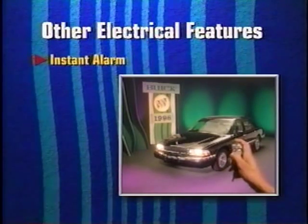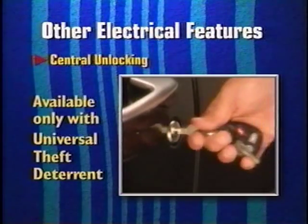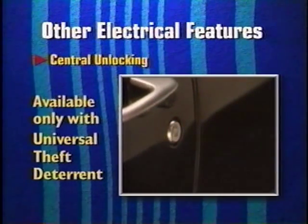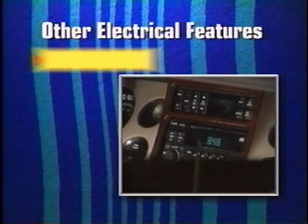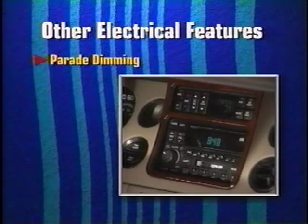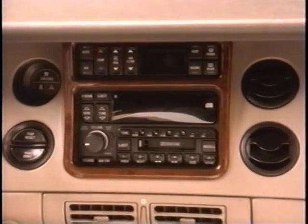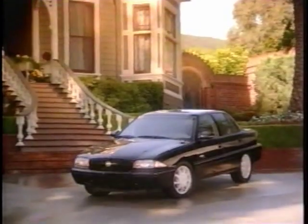The instant alarm feature has already been covered. Central unlocking, which unlocks all doors when the driver's door key is held in the unlock position for one second, is available on LeSabre Limited, Park Avenue, and Riviera, and is also standard on Park Avenue Ultra. Parade dimming, available only on Riviera, prevents radio and instrument cluster lamps from dimming while headlamps are on during daylight. The 1996 Riviera is now equipped with the Buick family of radios as well as climate controls. The Buick family of radios is now also available in Skylark.